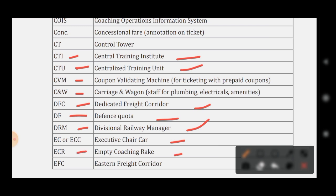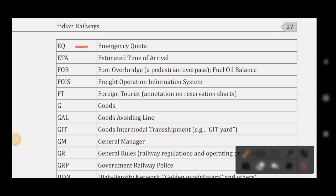ECR stands for Empty Coaching Rake. EFC stands for Eastern Freight Corridor. EQ stands for Emergency Quota. ETA stands for Estimated Time of Arrival. FOB stands for Foot Over Bridge or Fuel Oil Balance. FOIS stands for Freight Operation Information System. FTA stands for Foreign Tourist Allowance. G stands for Goods. GAL stands for Goods Avoiding Line. GIT stands for Goods Intermodal Transit.